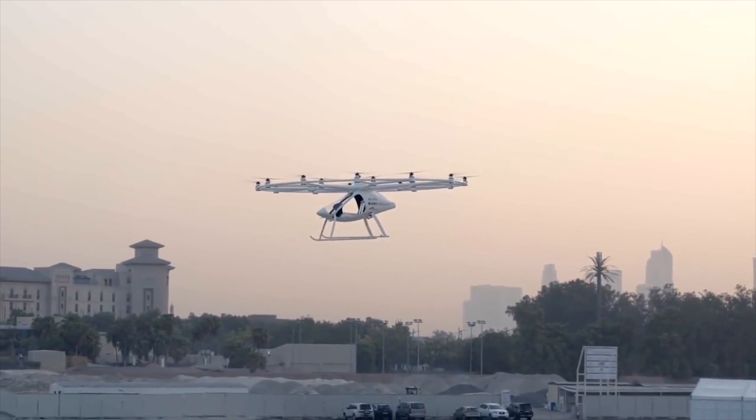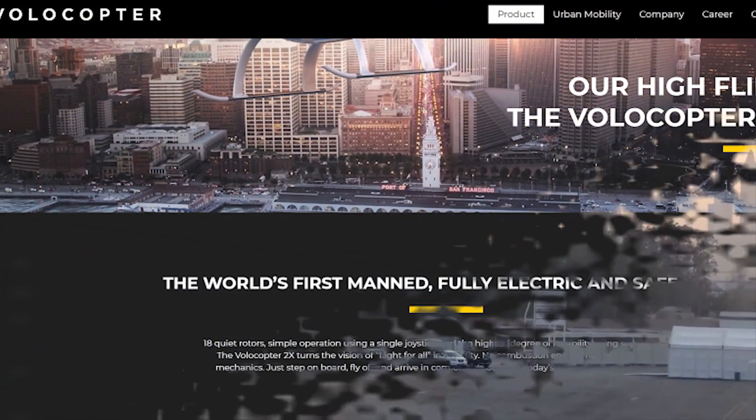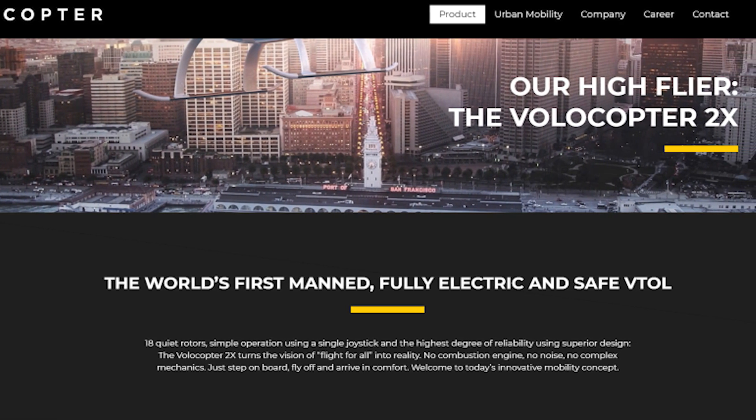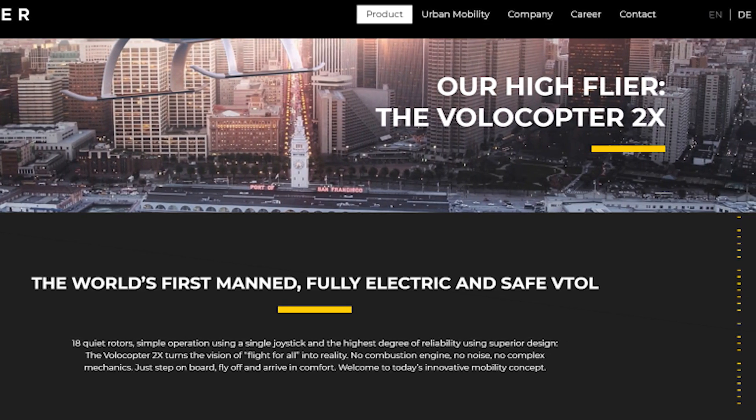Integrating passenger carrying drones into the air system is a complex task, and that could be a slight hindrance for Intel, but at the same time Intel's really determined to get this to market. And it could be a really cool experience pulling out your phone, opening up a transportation app, and then summoning your own personal ride by air taxi.